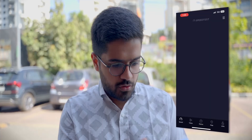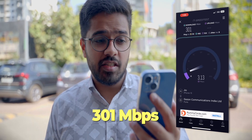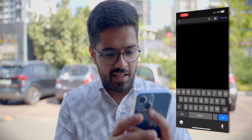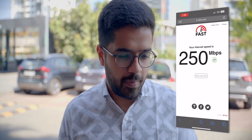That was Aundh. Now we'll go to Baner — it's about 2-3 kilometers away. Right now we are at Balewadi High Street. Let's see how much speed we're getting with Jio 5G. Running the speed test — 280, 290, 300 — the final result is 301 Mbps download. Upload is again very bad. We'll recheck on fast.com and it's around 250 Mbps — still very fast, though not as fast as Aundh.